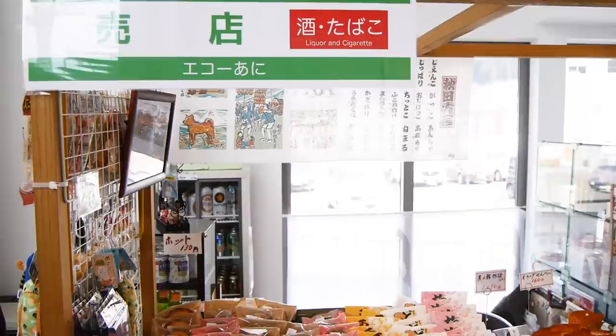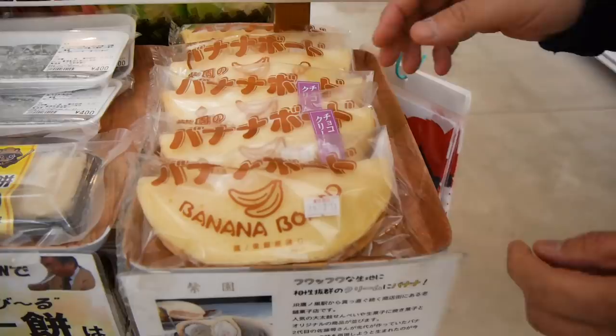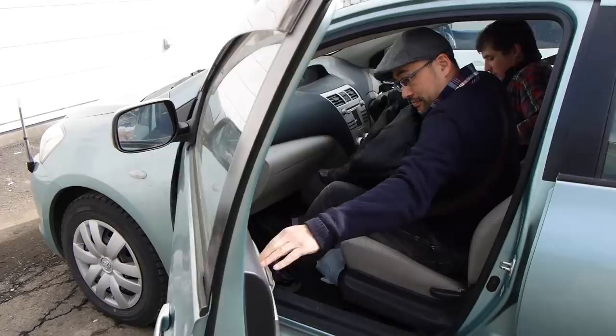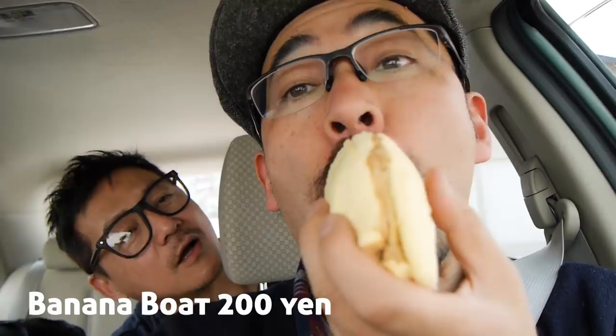We just finished lunch — that was delicious! Right outside the restaurant there's a kiosk selling stuff. Oh, it's a banana board! Can we get a banana board? Chocolate cream banana board. Mmm! So good. Apparently this is something of a specialty around this area as well.